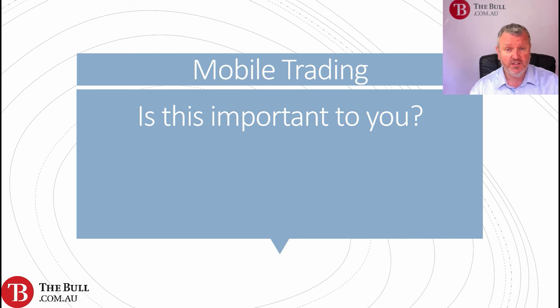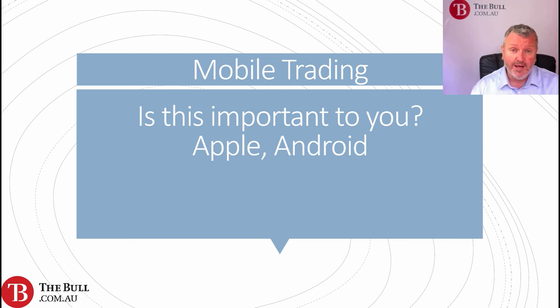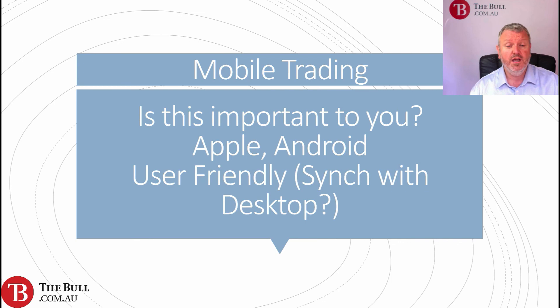Mobile trading — is that important? Do they offer Apple apps for iPad or iPhone, or for Android devices? Are you going to want to trade on the go? If so, this may be important to you. Are the apps very user-friendly? Do they sync with their desktop options? All of these things need to be considered if mobile trading is going to be an important factor.